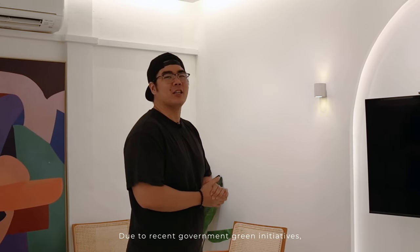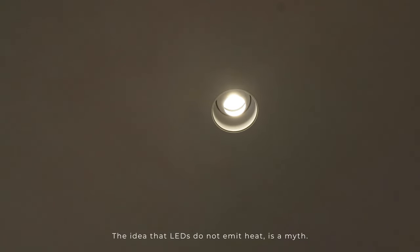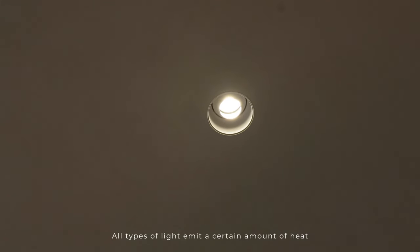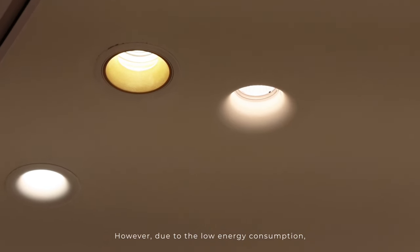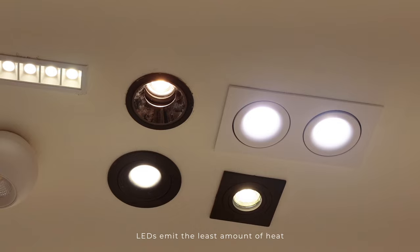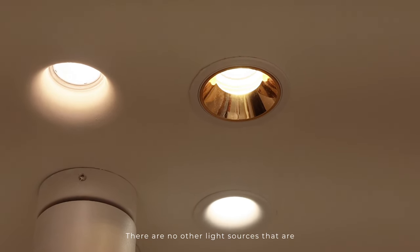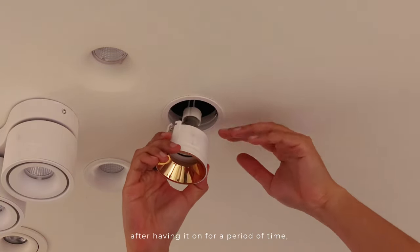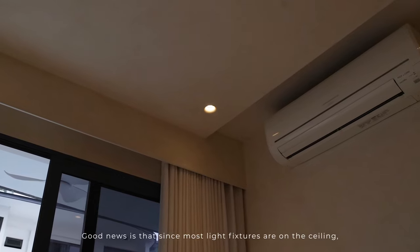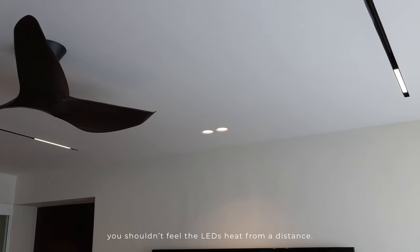Due to recent government green initiatives, the lights you purchase would most likely be LED-based. The idea that LEDs do not emit heat is a myth — all types of light emit a certain amount of heat, since light is a form of energy. However, due to their low energy consumption, LEDs emit the least amount of heat compared to other forms of lighting. Try grabbing an LED bulb after having it on for a period of time — you will know what I mean. Good news is that since most light fixtures are on the ceiling, you shouldn't feel the LED's heat from a distance.